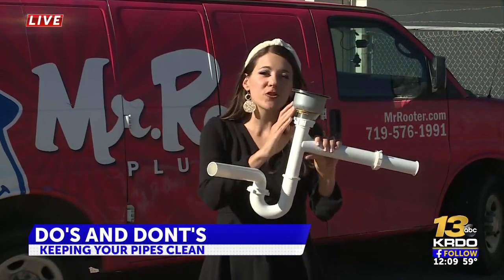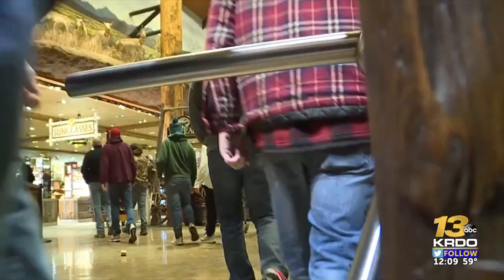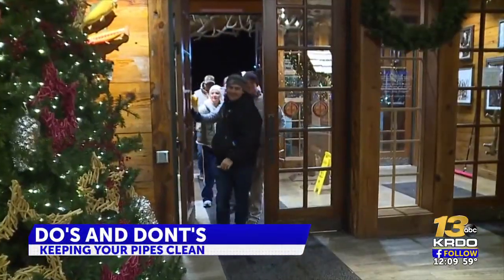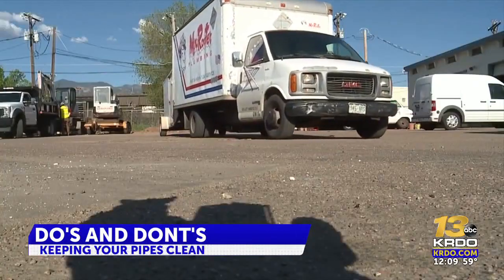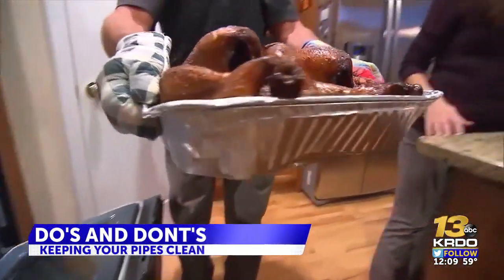You can see just how much your food scraps, oils, grease, and gravy have to travel through — so you're better off throwing them out in the trash. It may be called Black Friday for shoppers, but plumbers call it Brown Friday.